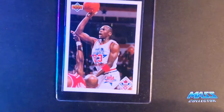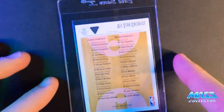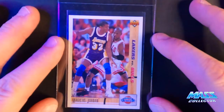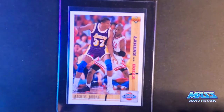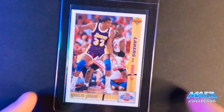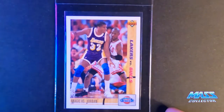1991 Upper Deck All-Star checklist — I'm thinking it's a 10. It's slightly off-centered, but it measures okay within the 60-40 range. If it comes back a nine, it's from centering, but it shouldn't because PSA is supposed to be 60-40 at least. 1991 Upper Deck Magic versus Jordan — this should be a 10. It's pretty much perfect all the way around. Love this card.